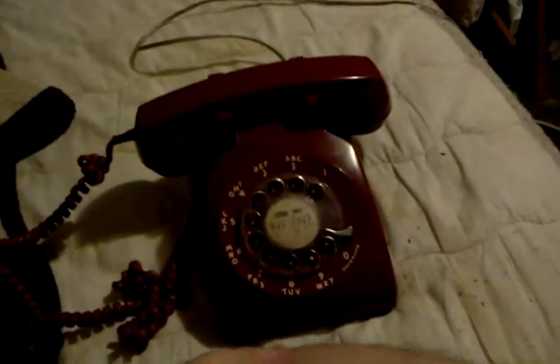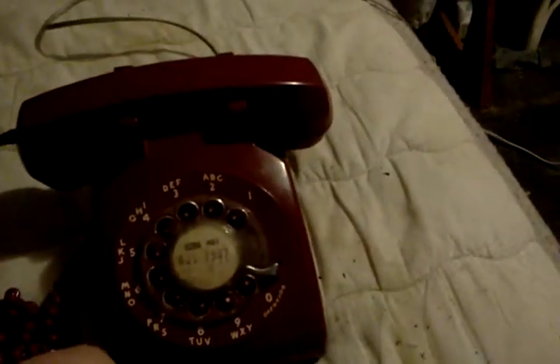And then you hang up the phone like that. And then you hang up the phone like that again. This is Gabe Goldman signing off.